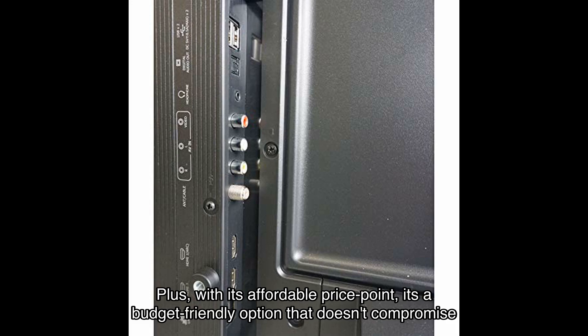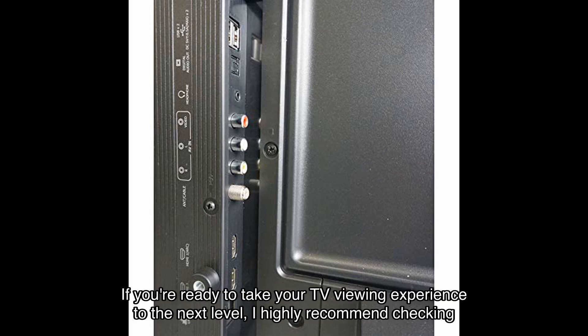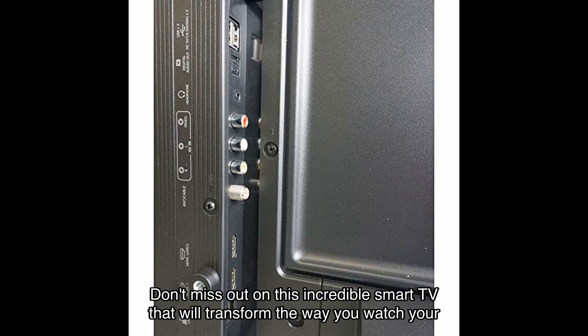Plus, with its affordable price point, it's a budget-friendly option that doesn't compromise on quality. If you're ready to take your TV viewing experience to the next level, I highly recommend checking out the Hisense HF. You can find the link to purchase it in the video description below — don't miss out on this incredible smart TV that will transform the way you watch your favorite shows and movies.